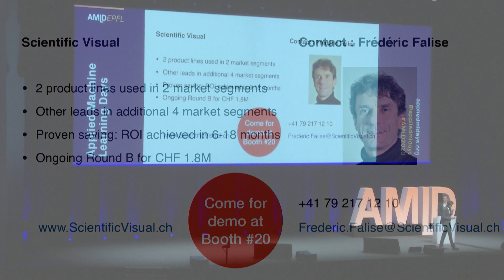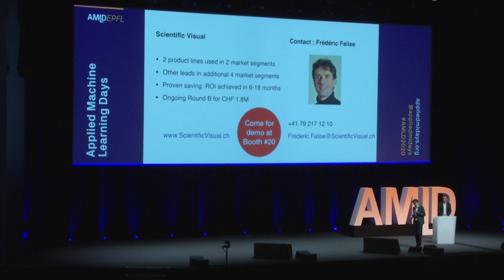We have two ready products sold to industry. We have a team of five people. We have leads in four other market segments — the medical industry, defense industry, and silicon carbide industry, which is critical for power electronics. We have a proven return on investment for the machines within six to 18 months, which is quite impressive. We have an open refinancing round for 1.8 million. If you have any interest, come to our booth — there is a machine there and we can demo the system and answer your questions.